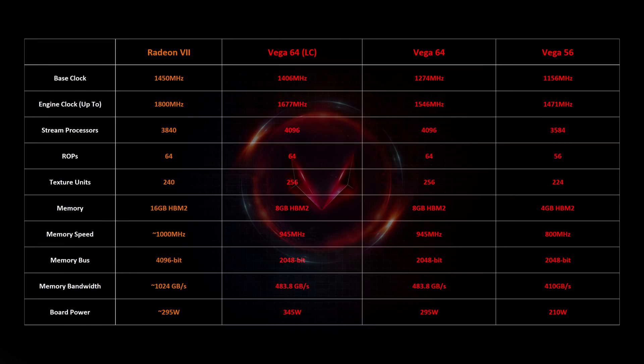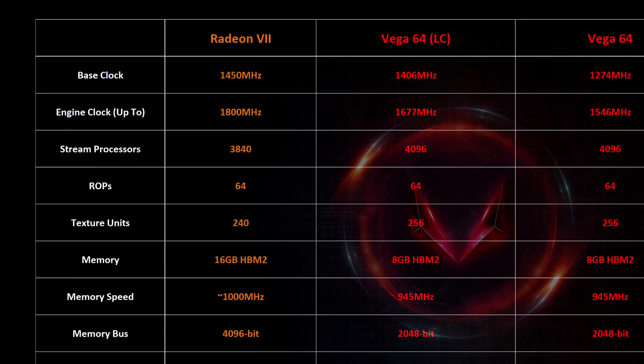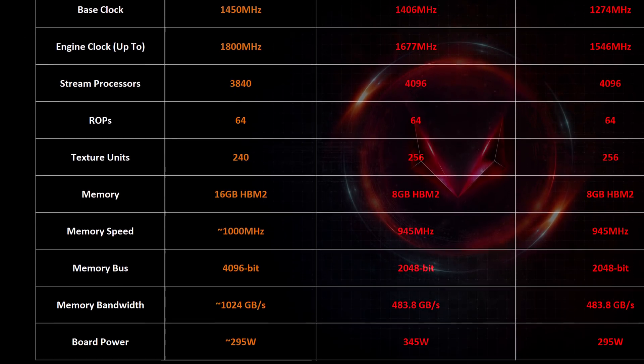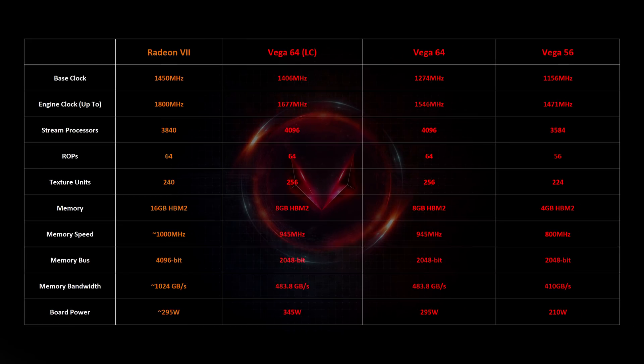Now, the Radeon 7 specs — some of these are educated guesses since we don't think AMD made any changes to the overall layouts of their compute units. Right now it looks like it will have around 3840 stream processors, 240 texture units, and 64 ROPs, operating through a 4096-bit HBM2 interface with a massive bandwidth of about a terabyte per second due to the 1GHz memory clocks. The base and maximum frequencies are pretty close to what the rare Vega 64 liquid-cooled versions hit, but the 7nm process will allow for pretty high speeds.